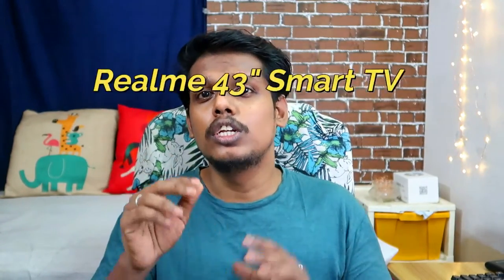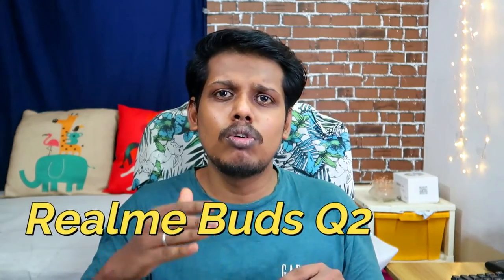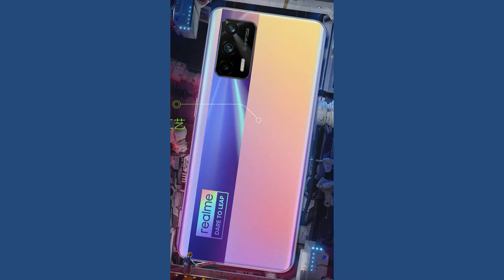Along with this smartphone, there are some more gadgets and accessories that will be launched, because this is Realme's third anniversary. There might be a chance of launching the Realme 43-inch Smart TV, the Realme Watch 2, and the Realme Buds Q2 — upgrades of already launched products — along with some other IoT products at the Realme X7 Max launch event.